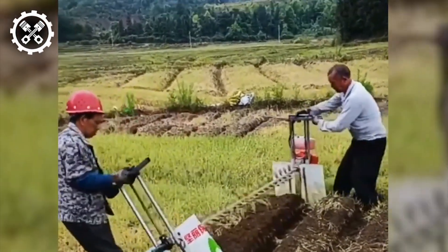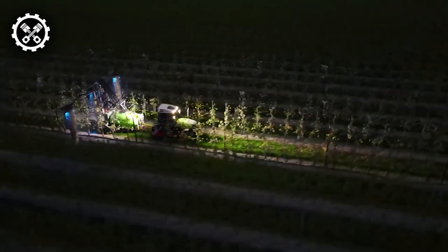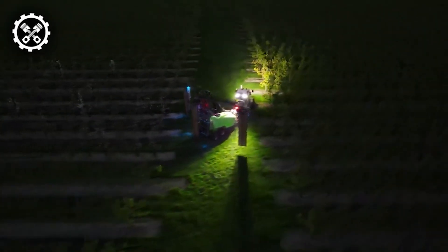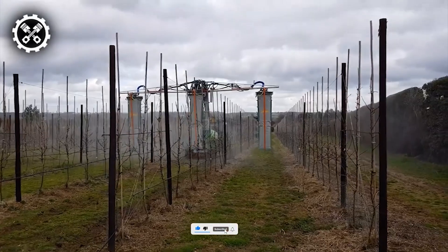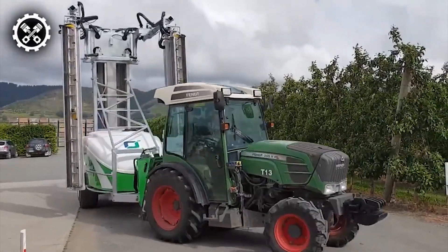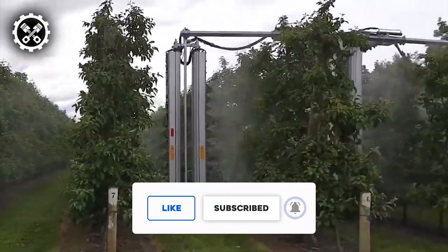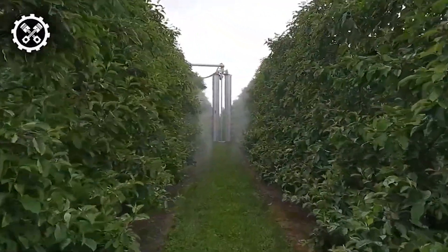What are your thoughts on these ingenious smart farming cultivation techniques? Thanks for watching — we really hope that you enjoyed the video. If you have any thoughts about what you just watched or have ideas for future videos, comment them down below. If you enjoyed what you just saw, feel free to like and subscribe, and don't forget to hit the notification bell to stay updated. Thanks for watching and we hope to catch you next time.